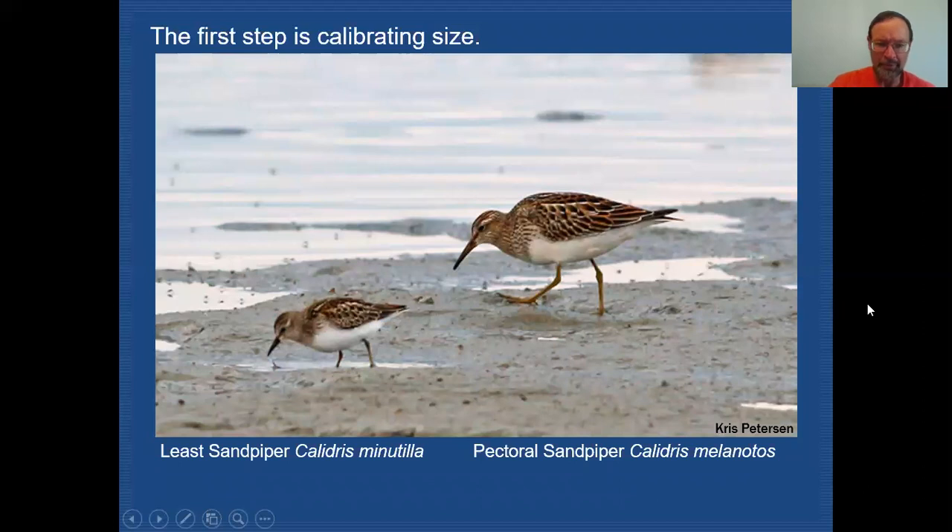Here we have a Pectoral Sandpiper, which for all practical purposes, if there were no other shorebirds present, might puzzle you as to whether you're looking at a Least Sandpiper or a Pectoral. Leg color is the same, and bill structure is pretty much the same. However, this is a larger bird — the wings extend beyond the tail, and it has more of a neck than the Least Sandpiper. The bill is certainly heavier, and the base of the bill shows color you won't get on Least Sandpiper. Close examination also reveals longer legs.